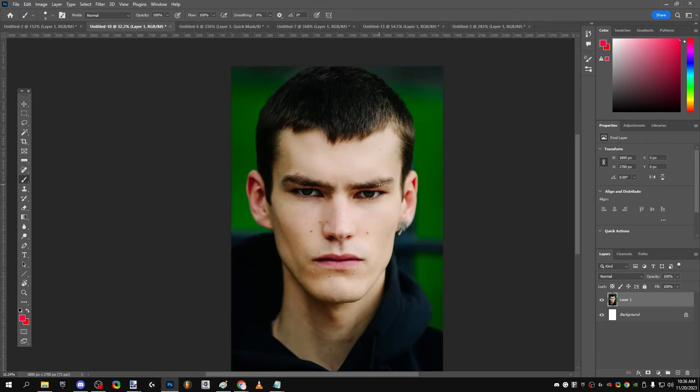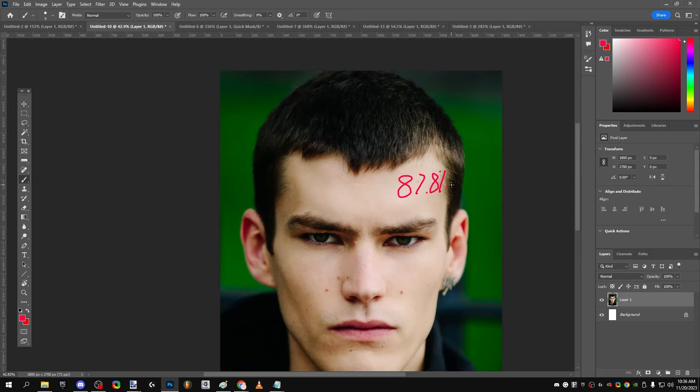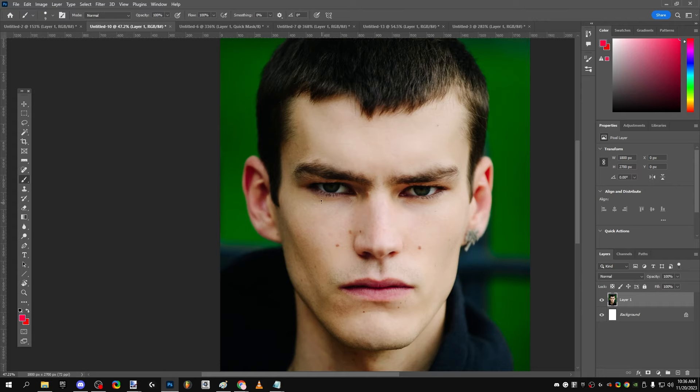Overall, his front profile has a score of 87.8% — shout out to Creating Attractive for the first harmony method. With my revised system, this is a really great score, equivalent to Brad Pitt's front score. This is higher than Sean O'Pry, higher than really most people in the front profile. This is what you would expect to see in a top model.